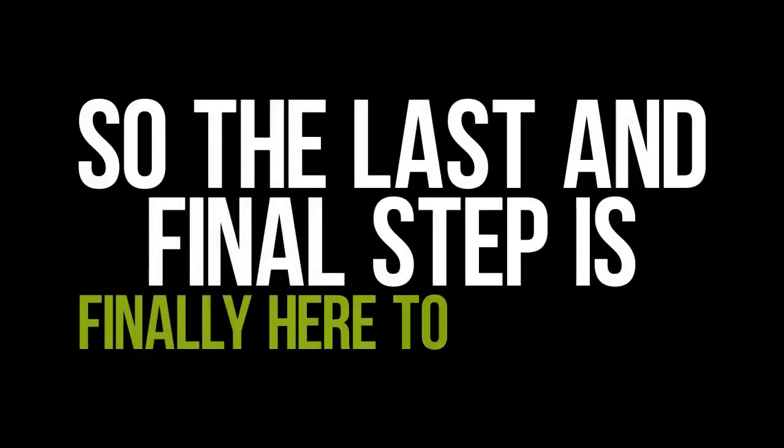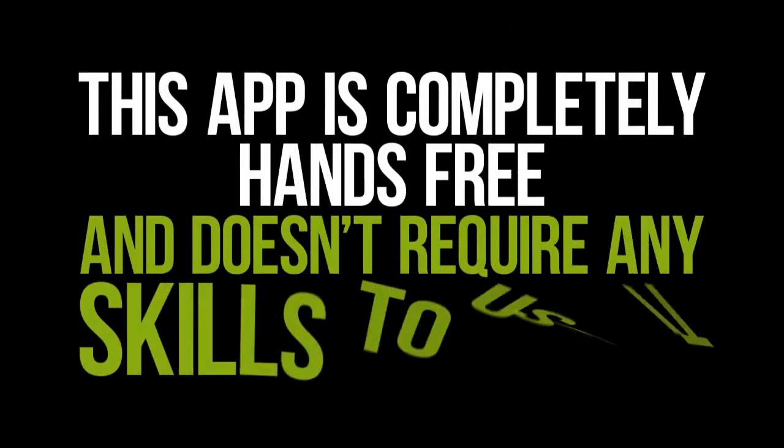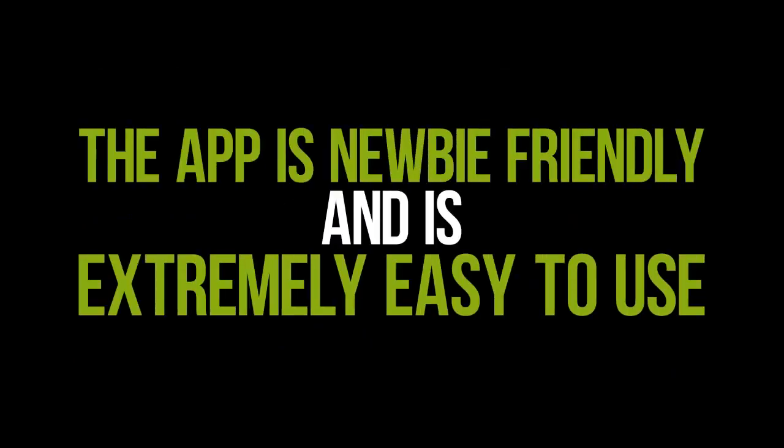Hey, back again. So the last and final step is finally here — to download your free license of the Payday app, capable of making $50,000 plus per day. Now remember, this app is completely hands-free and doesn't require any skills to use. The app is newbie friendly and is extremely easy to use.